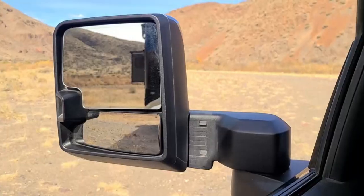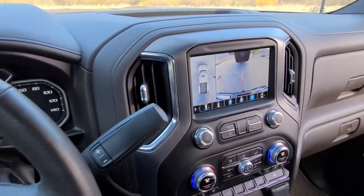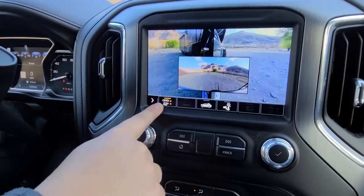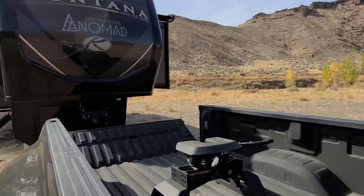Since I travel solo, I don't have a spotter to help me. There's a camera that's mounted on the back of the Montana that now acts as my second set of eyes. That camera is integrated into the dash of the Sierra so I don't have to have a separate monitor blocking my vision.